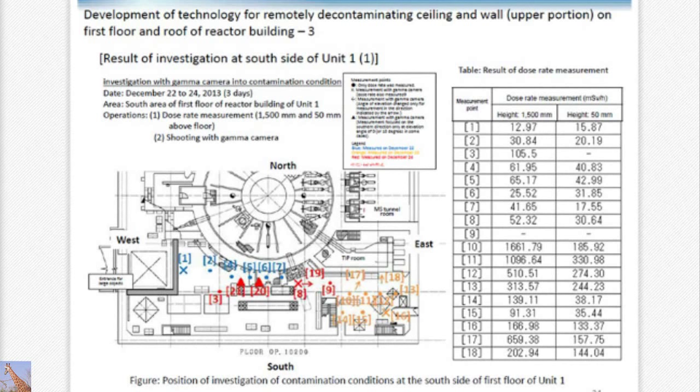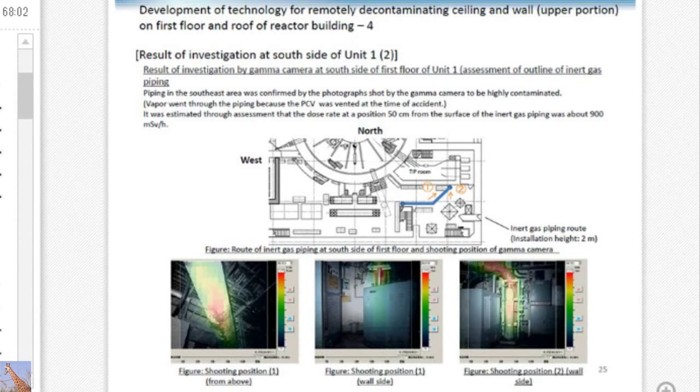These are results obtained thus far. This is a representative example from number one unit, southern side — first floor, particularly the yellow area, number 10. This area has 1.6 sievert per hour, which is very high. Why such a high dose? Using a gamma camera, it was observed that in the piping area, the dose was very high in the southern part where high-level contamination was found. It was due to the piping — because at the time of the accident, as a result of the vent, steam vapor had gone through that piping. That's exactly where the dose was found to be very high.